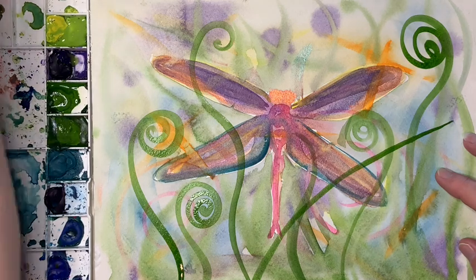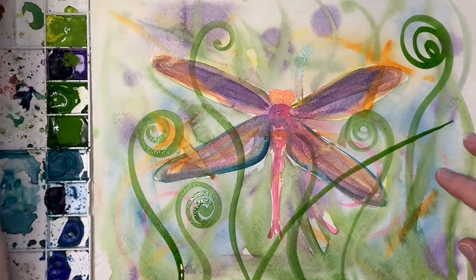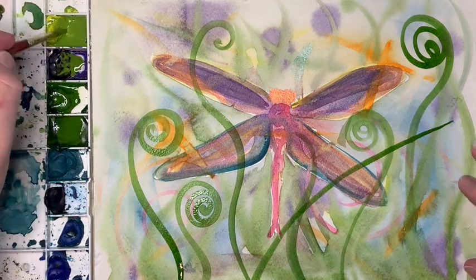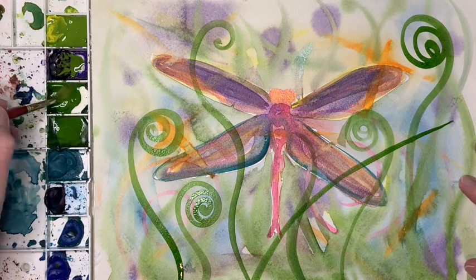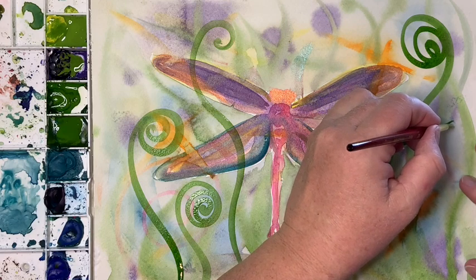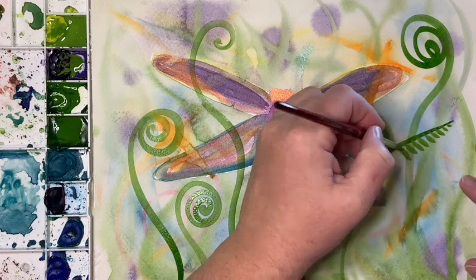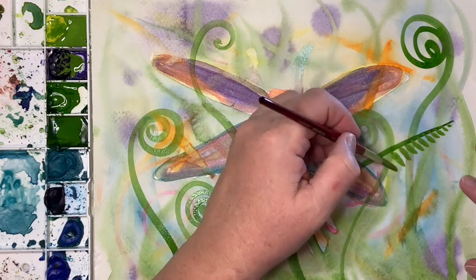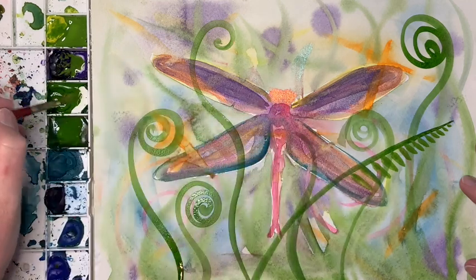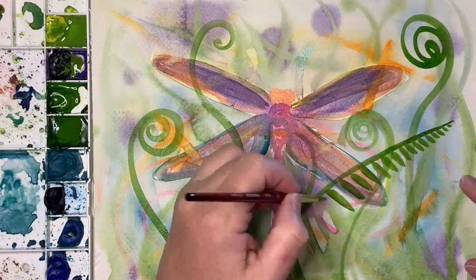I'm going to grab a little purple just to make that a little bit dusky - not so screaming bright. Then I'm just going to put some little bits and get larger as I go down the fern leaf, and I'm going to keep adding some of this pigment so it goes a little over there.